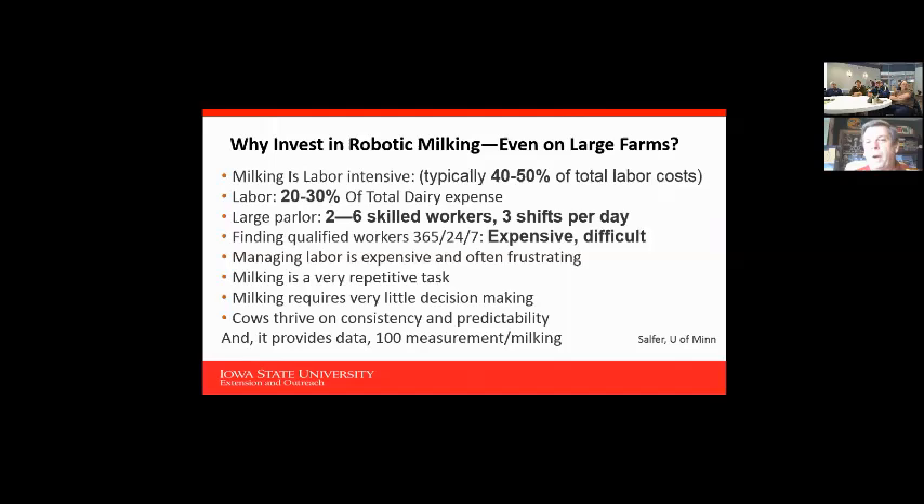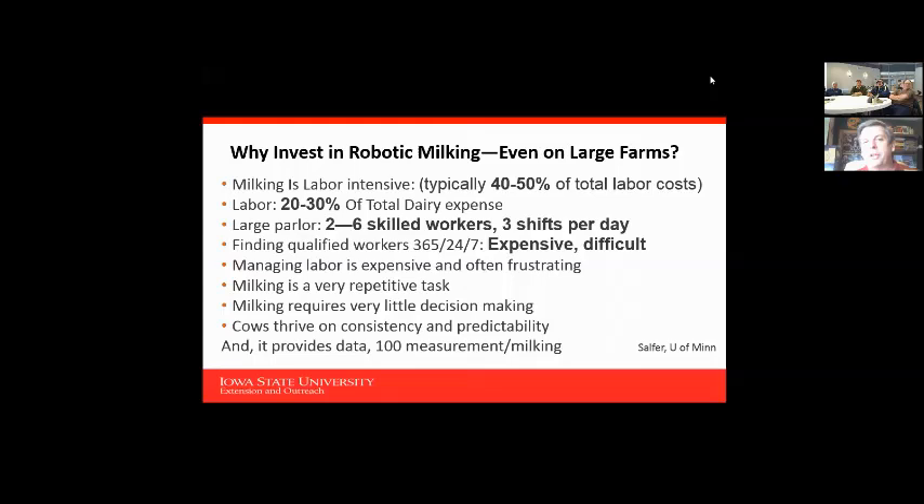Why do we invest in robots in the first place? We realize how labor intensive dairy is — 40 to 50 percent of the total labor bill sometimes comes just from the milking phase, and labor can be 20 to 30 percent of a dairy farm's total expense. Finding qualified workers for multiple shifts is expensive and difficult, and it's a pretty repetitive task that doesn't require a lot of decision-making.